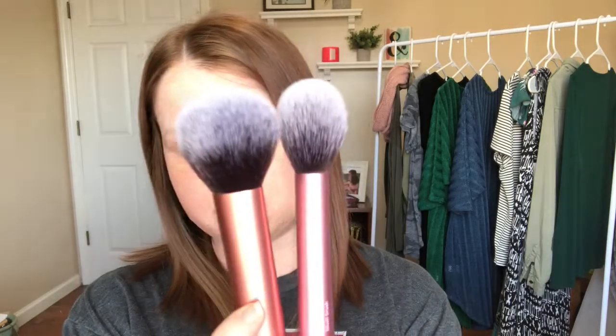I picked up the blush brush as well, which also says it can be used for bronzer — so now I have two brushes that claim bronzer use and I'll test both to see which I prefer. The blush brush is taller and more angled compared to the powder brush. The last brush I picked up is the expert foundation brush, just in case my beauty blender goes missing again.